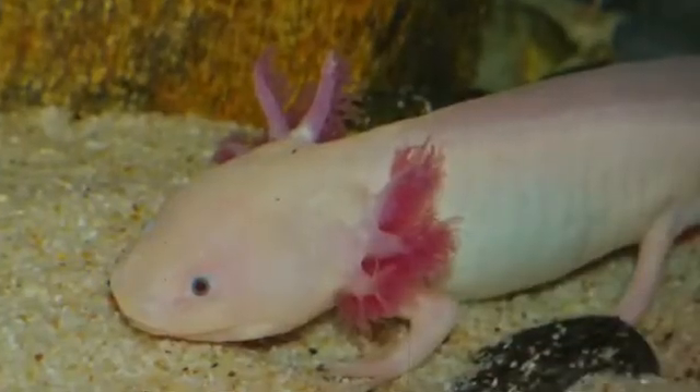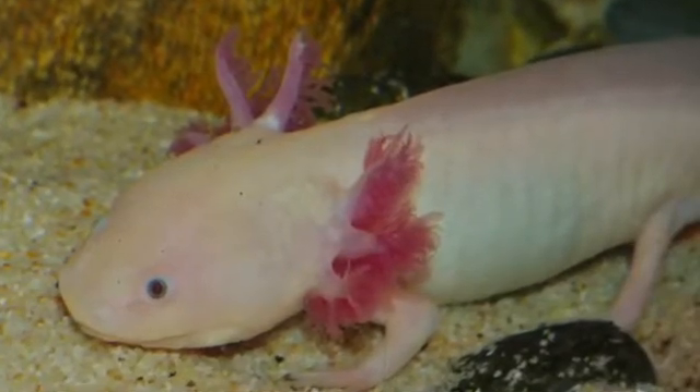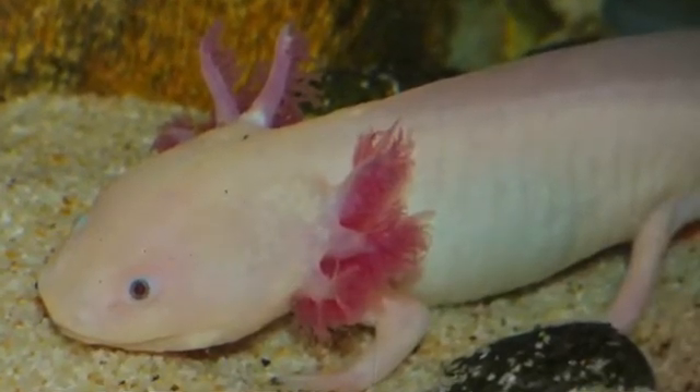Did you know that these salamanders, also called Mexican walking fish, can regenerate body parts? And they also have external gills.